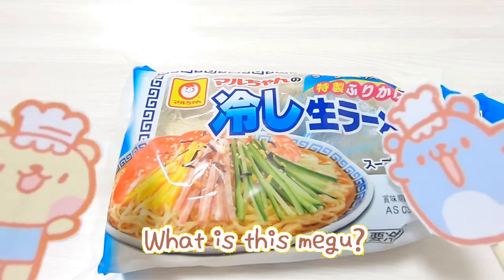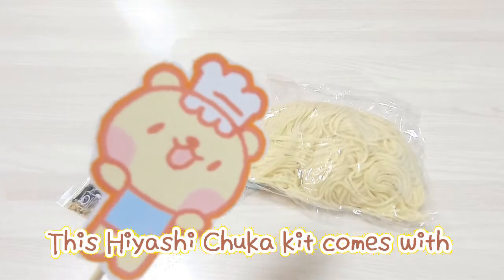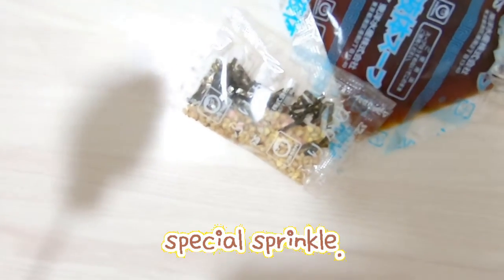Wow, what is this metal? This is Hiyashi Chuka Kit. This Hiyashi Chuka Kit comes with raw noodle, sauce, and special sprinkle.